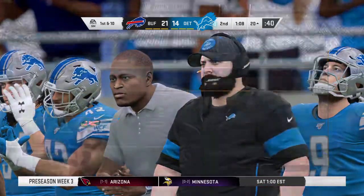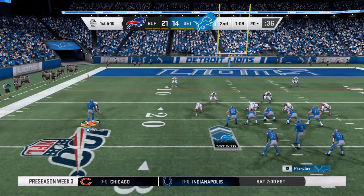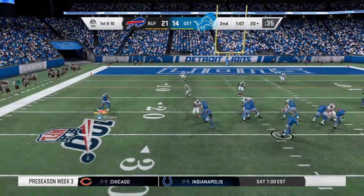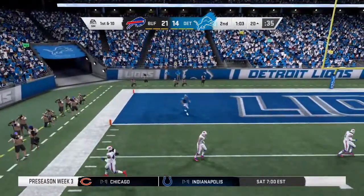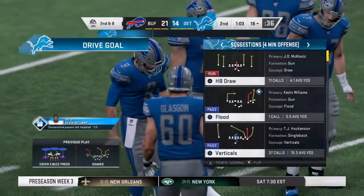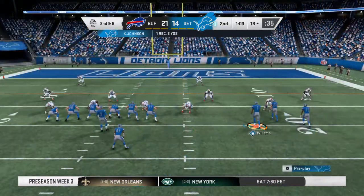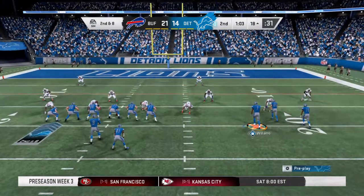They'll take the yardage and tack on 15 more for the face mask. Talk about a play that absolutely costs you in the end — just trying to do your job, trying to get him on the ground, and next thing you know they march up another 15 against your squad. It'll be a pickup of just two and it'll be second down. Second and eight here after the pass play for two yards on first down.